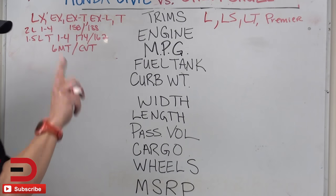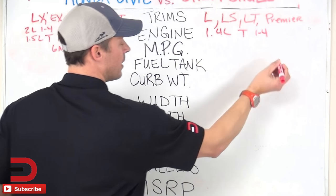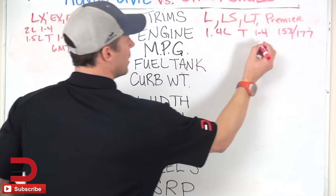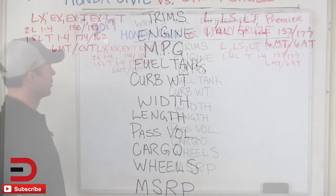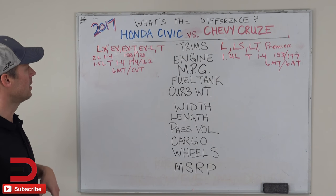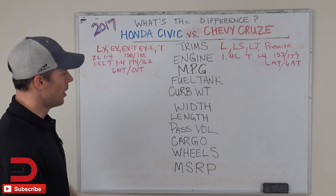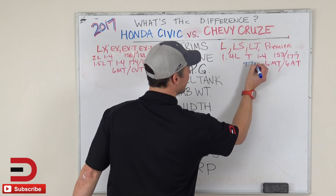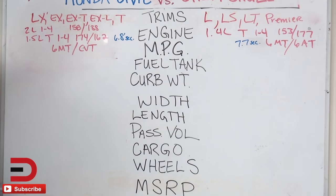Now the engine on the Cruze: one standard engine — a 1.4-liter turbo inline-four, 153 horsepower and 177 pound-feet of torque. You've got a six-speed manual and a six-speed automatic as your transmission options. So you can see that if you go with the Honda, you're going to have more potential for horsepower. The Cruze does better in torque though. Zero to 60 times, best case scenario: 7.7 seconds for the Cruze and 6.8 seconds for the Civic.